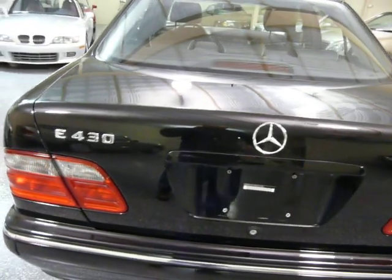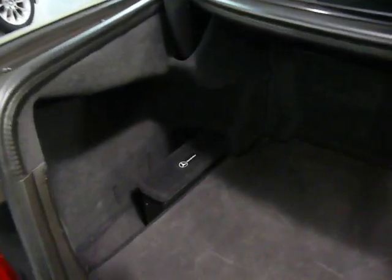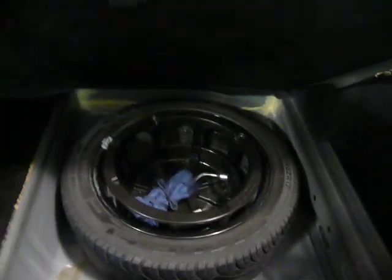And it's got a lot of trunk space. There's a six-disc CD changer, a full-size spare, and a tool kit.